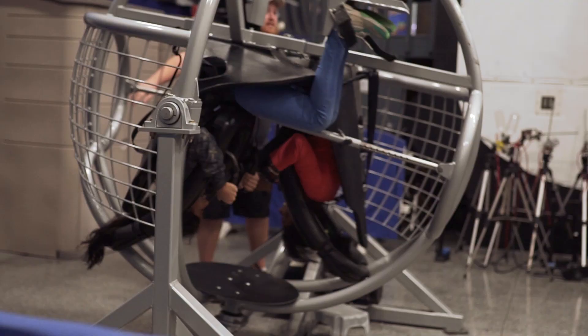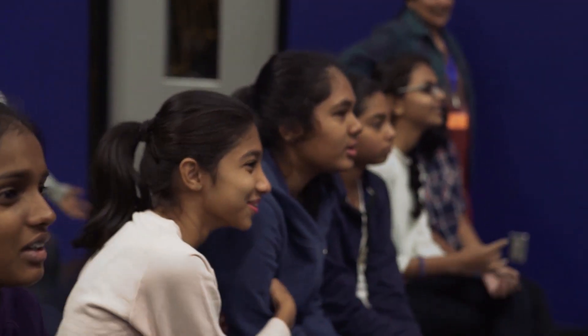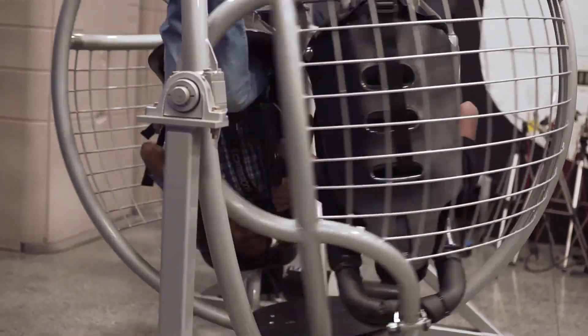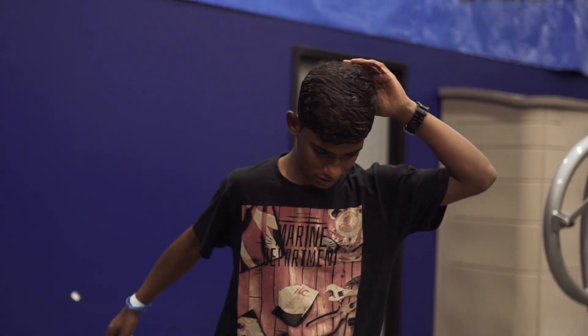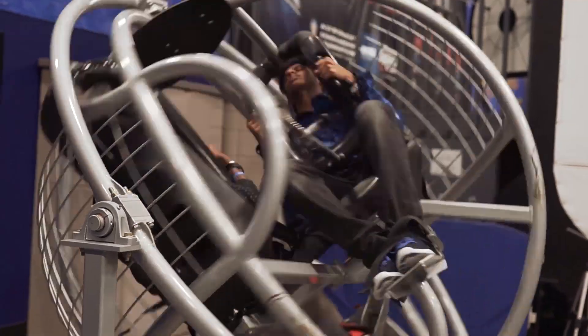We had to train in simulators in order for astronauts to be able to keep their cool. The first one is the multi-axis trainer — that's what we have the students do. They spin in multiple directions to give them that disorienting feel, so they can see how much brain power it really takes to be an astronaut.